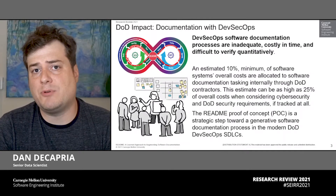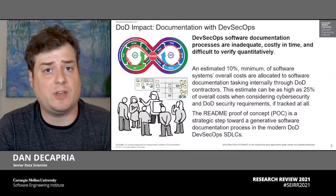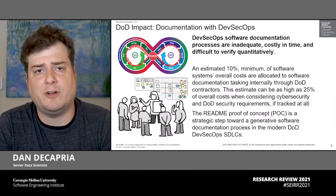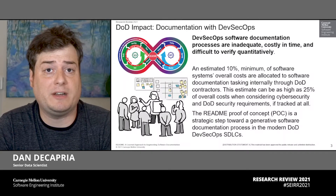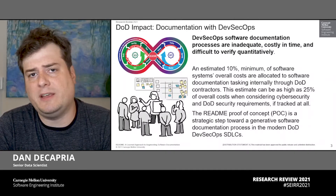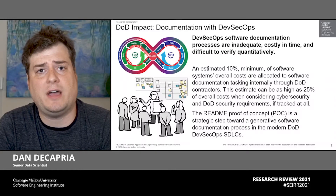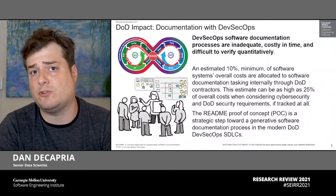Software documentation processes in development, security, and operations — known as DevSecOps software development life cycles — are inadequate, costly in time, and difficult to verify quantitatively. It's hard, and no one really wants to do it nor effectively do it well. It's estimated that at least 10% of a DoD contractor's overall software developmental costs are sunk to software documentation overhead costs annually, and this can go as high as 25% when considering cybersecurity and ATO requirements, if these numbers are even tracked at all.